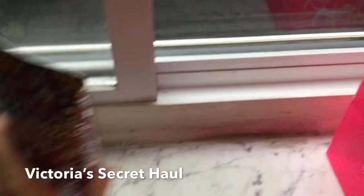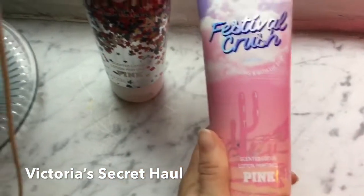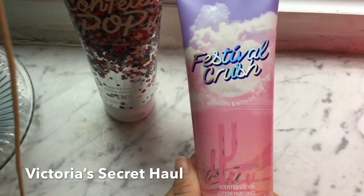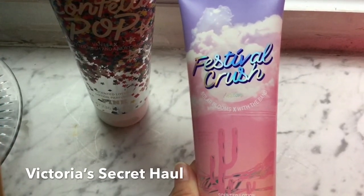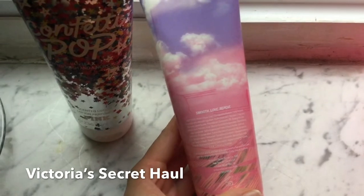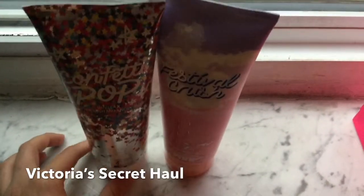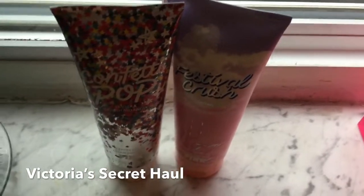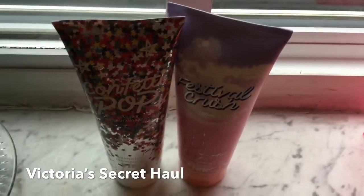And the last thing I got is this body lotion as well — it is Festival Crush Solar Blooms with the band. This smells kind of like strawberries, a little bit fruity. All right, that concludes my mini Victoria's Secret semi-annual sale haul. Thanks so much for watching — please like and subscribe!